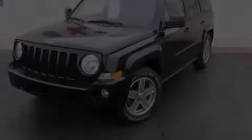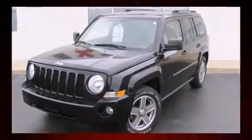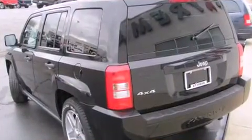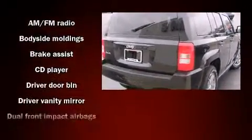Step into the 2007 Jeep Patriot. Under the hood, you'll find a four-cylinder engine with more than 170 horsepower, providing a smooth and predictable driving experience. Four-wheel drive allows you to go places you've only imagined.